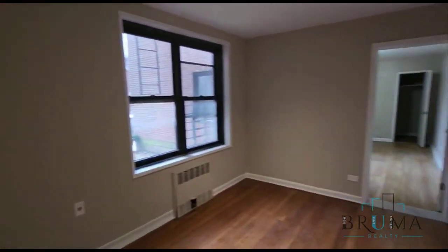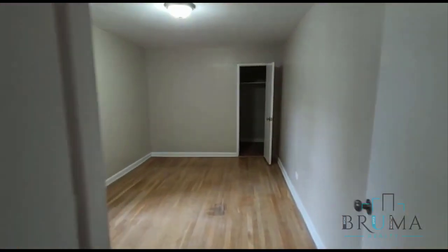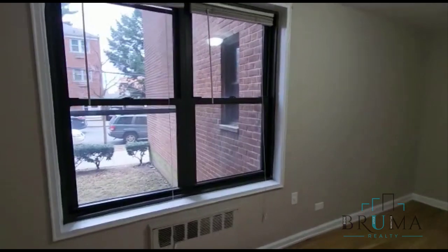Through bedroom number 2 we have bedroom number 3, also a king-size bedroom with its own windows and a massive closet — this is a walk-in closet.